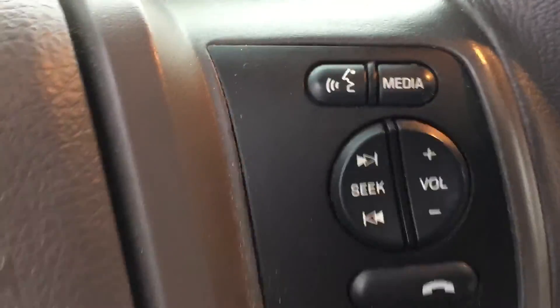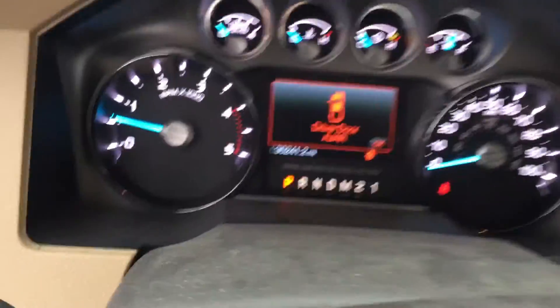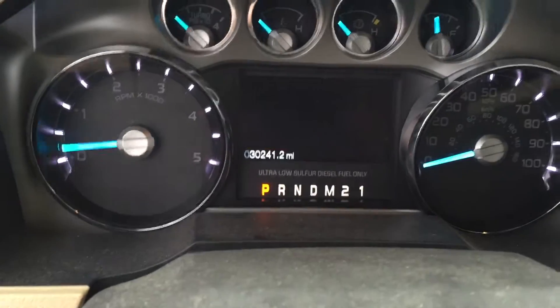You got your tow right there. Bluetooth so you can pair your phone, voice commands. Really nice truck though — it's only got 30,000 miles on it. Pretty much the same price as that 2,000-mile 250 you saw. Somebody already took the hit on depreciation.